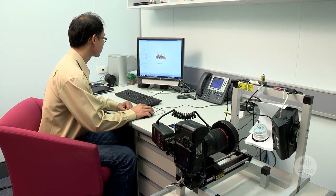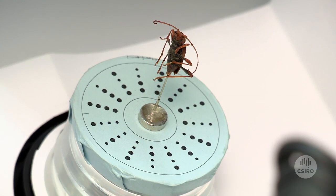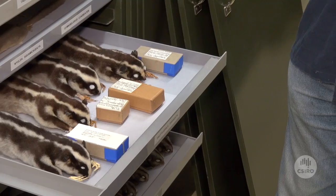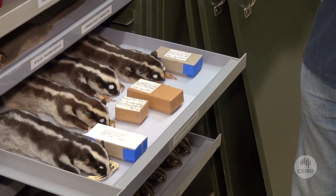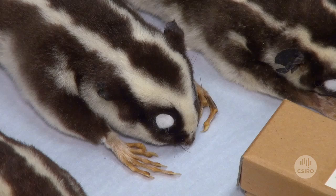They also allow us to assess the abundance of species through time, and in some cases they allow us to look back in time at genetic diversity. There are a couple of good cases now of research that's been able to assess past genetic diversity by examining specimens in Australia's biological collections.